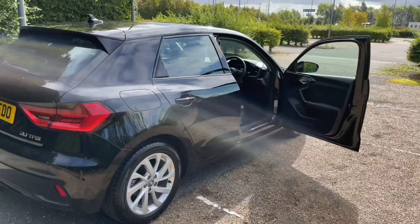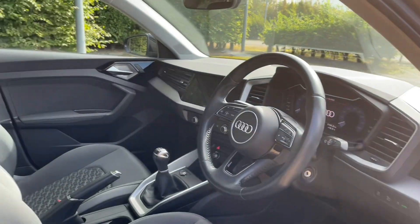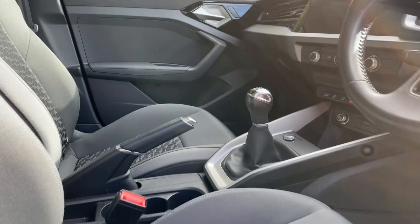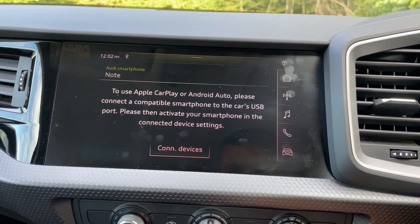Your front seats are fully adjustable to make sure you and your front passenger get as comfortable as possible, helping you find your perfect driving posture paired with the multifunction adjustable steering wheel. In the centre of the car you'll find your manual gear shifter, air conditioning, heating controls and your MMI display.